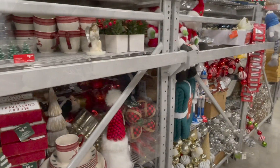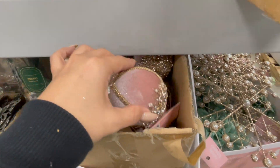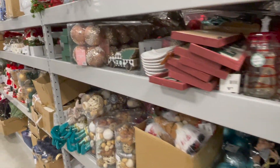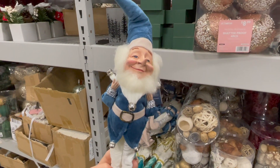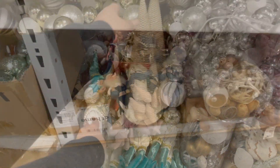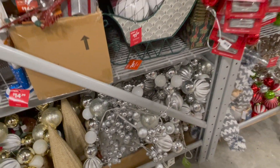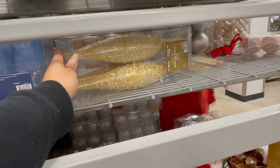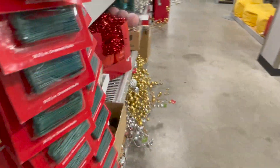Mis bellas, luego que recorrí todos los pasillos, en la parte de atrás me encontré con estos estantes de decoración navideña que todavía no han colocado. Aquí les estoy mostrando un poquito de lo que vi, porque hay mucha decoración todavía. En estos estantes encontré una colección que acaban de sacar en blanco y dorado. También hay un búho que no lo encontré aquí, pero ya lo he visto en otra tienda. Me gustaría que me dijeran qué colores van a utilizar en esta navidad — ¿tradicional con rojo y verde, o un estilo rústico?